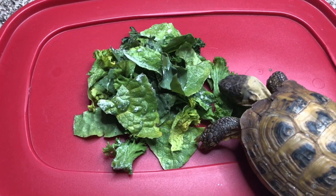Diet: Russian tortoises are herbivores and eat a variety of vegetation, including grasses, weeds, and flowers.